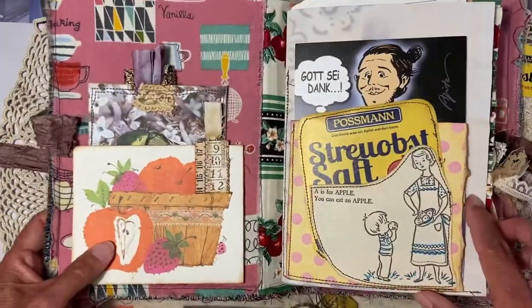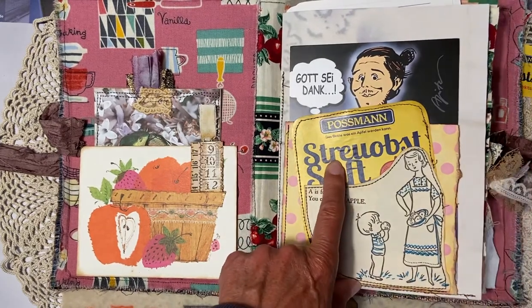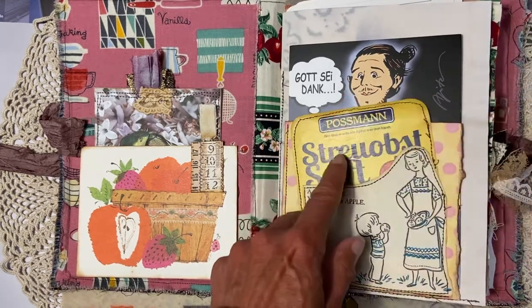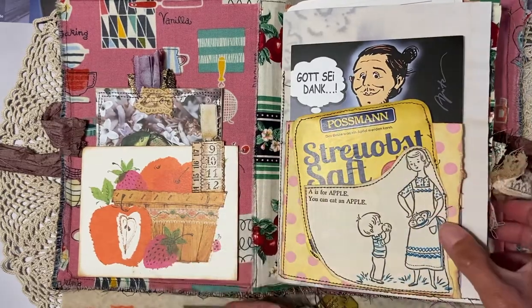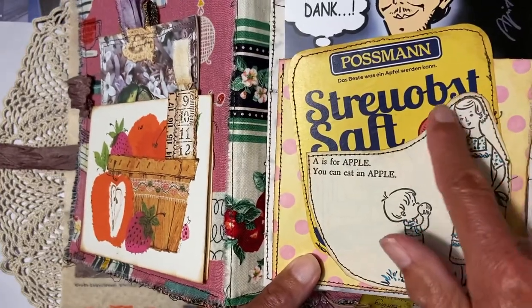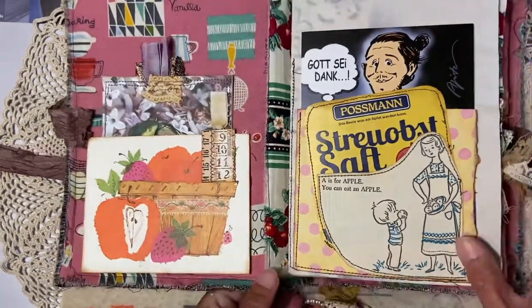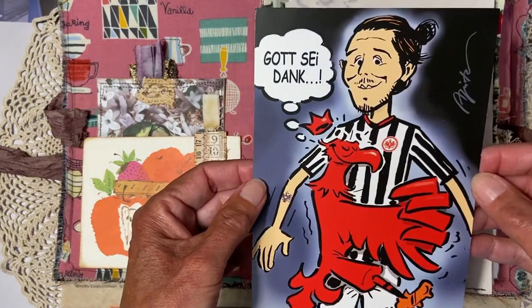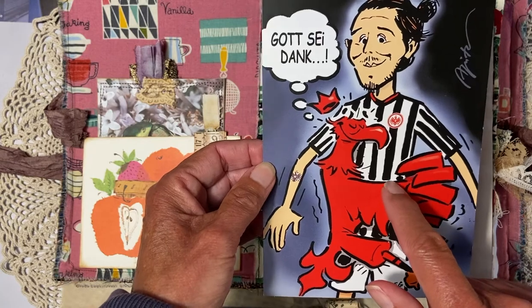Yvonne sent me quite a few pieces of the company's advertisements and I used them as much as I could — there is one piece of that here. Then from a vintage paper I have 'A is for apple, you can eat an apple,' and it's made into a pocket. There is also a card that says 'Gut Seidank.'